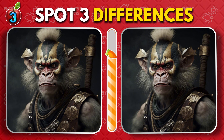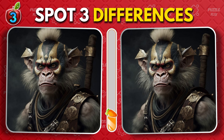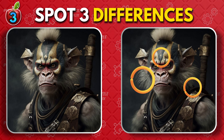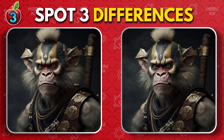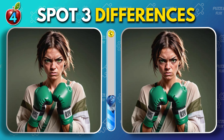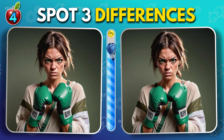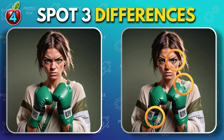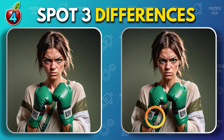Monkey Warrior. How did that one go for you? Fierce and determined young woman. Did you find all three?